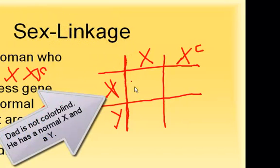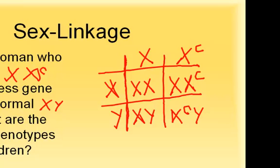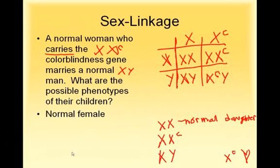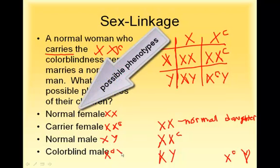The first possibility is normal X, normal X. There's normal X with X-C. We have normal XY. And we would have X-C Y. So the results are: normal female (XX), carrier female (X X-C), normal male (XY), and colorblind male (X-C Y).